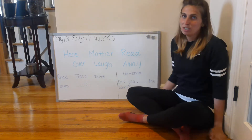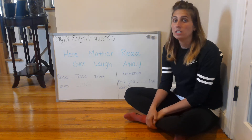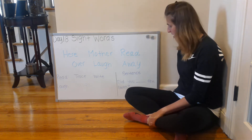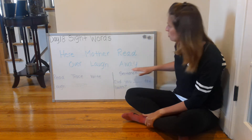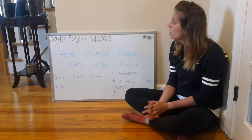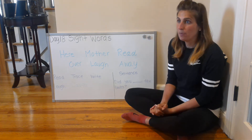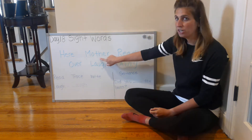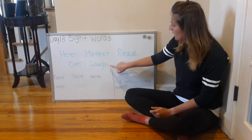Hi everyone and happy Tuesday! Today we're going to begin our day by going over our sight words and completing an activity. The first thing we're going to do is I'm going to introduce you to the six sight words that we are going to be working with today. We're going to say each sight word together or you can repeat back after me. We have: hear, mother, read, over, laugh, and away.